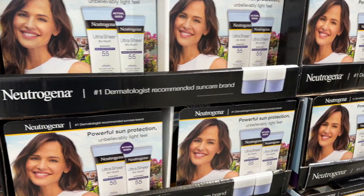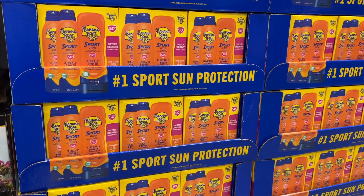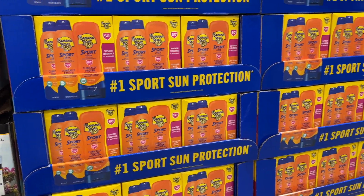Neutrogena is on sale for $10.49 for the sunscreen. So is Banana Boat. This is $12.99, $5 off.